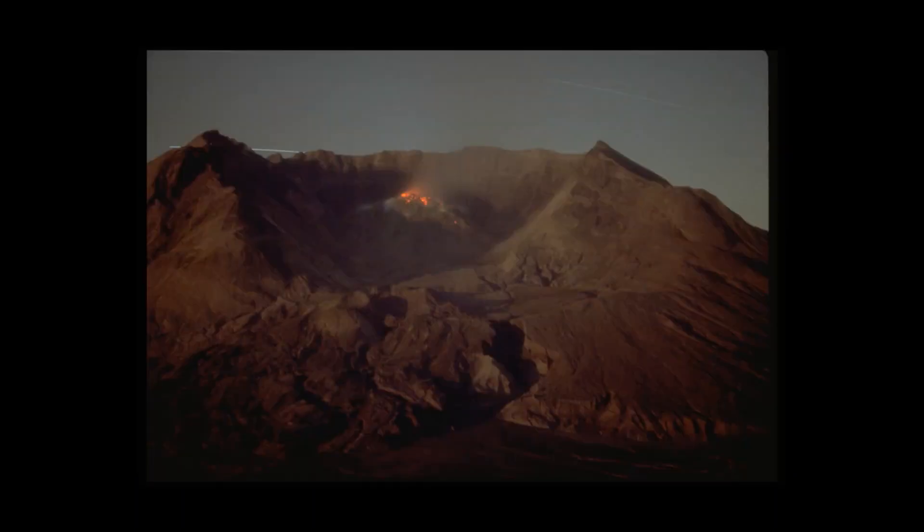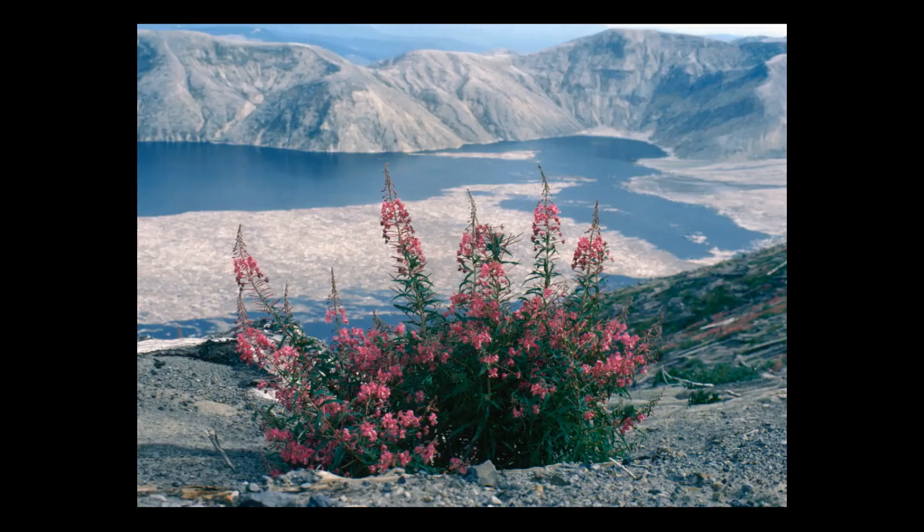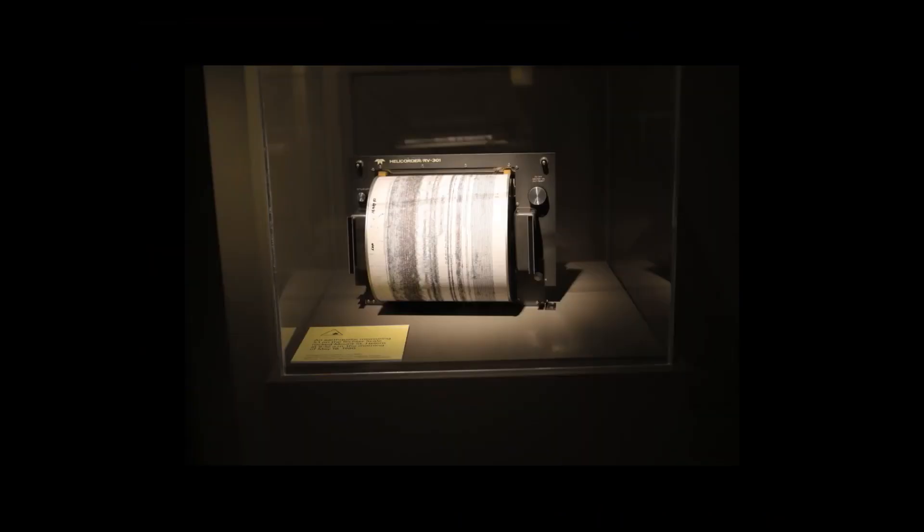On the volcanic explosivity index of one through eight, the 1980 eruption of Mount St. Helens was rated a five. It was not the largest nor the most destructive in recorded history, although it was the most destructive volcanic eruption in U.S. history. Mount St. Helens is the most studied volcano in the world. This has to do with the technology that was emerging at that time, which has continued to develop since then. Scientists used to use a ruler to measure lines on seismograph prints like this one on loan from the Cascades Volcano Observatory.